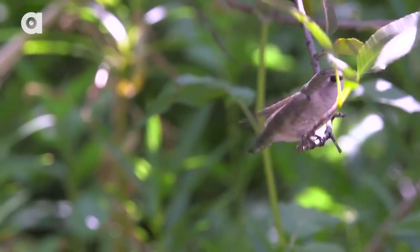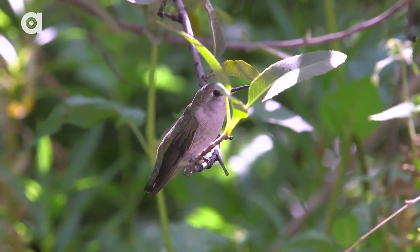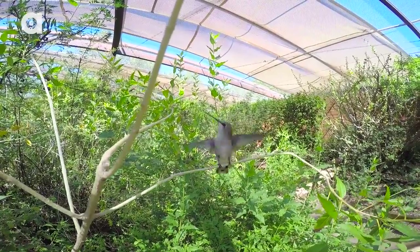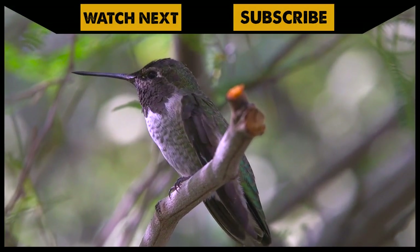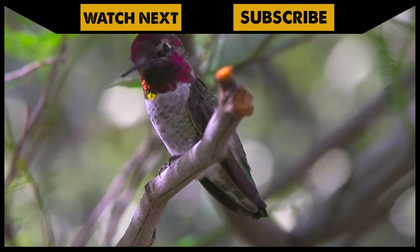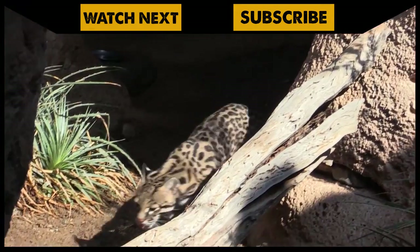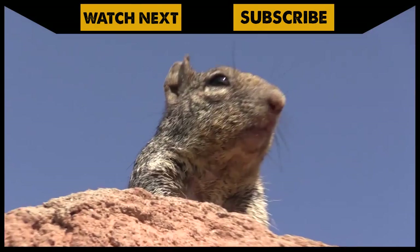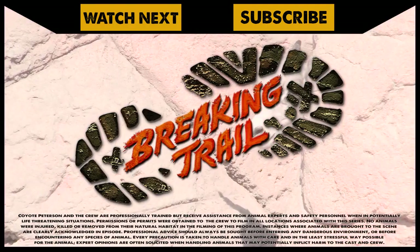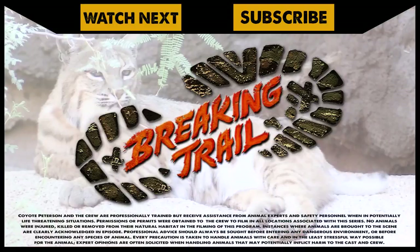Shawnee, thank you so much for having us out here today to the hummingbird aviary. The next time you guys are in the Southwest, make sure you come and visit the Arizona Sonora Desert Museum — so many amazing animals to get up close with. I'm Coyote Peterson. Be brave, stay wild. We'll see you on the next adventure. If you want to see more of their amazing animals, make sure to check out the first episode we filmed at this incredible living museum. And don't forget, subscribe to join me and the crew on this season of Breaking Trail.